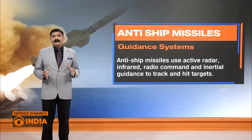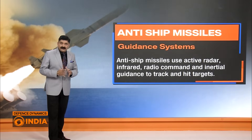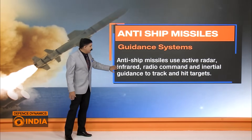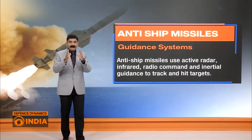Now let's understand the basic difference between an anti-ship missile and an anti-radiation missile. Anti-ship missiles use active radar, infrared, radio command, and inertial navigation systems to track and hit targets.